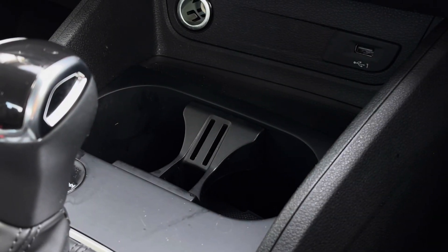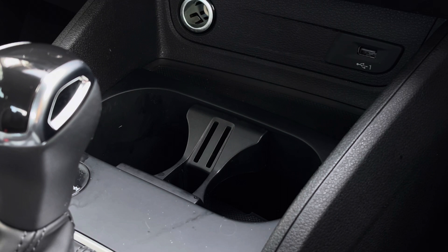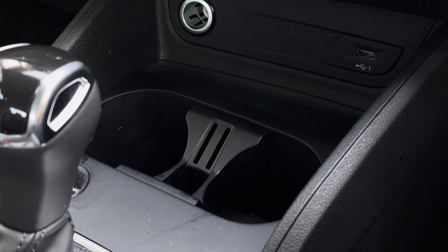Further down, we also find two useful cupholders for the front occupants, as well as a USB port and a 12V socket.